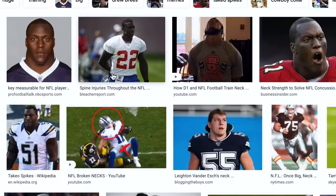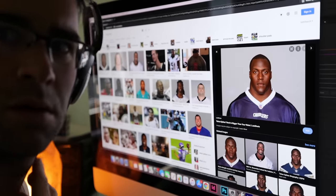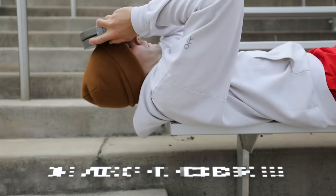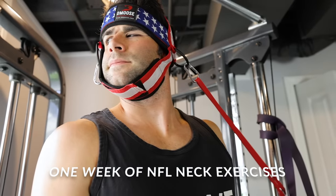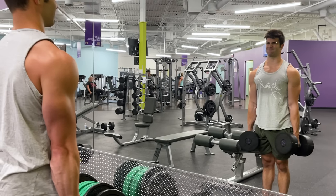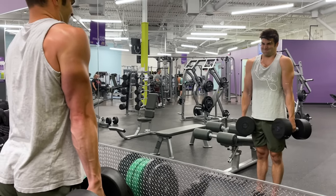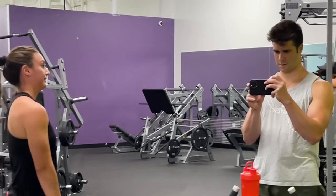When it comes to neck training, neck strength, and neck size, some of the thickest necks in the game can be attributed to NFL players. Over the next week, I will be doing some of the exercises and routines used by these American football players to see if I can yield similar results. Is this some secret style of training to achieve those un-natty looking results, or will I just get a neck ache? Let's watch the video to find out.